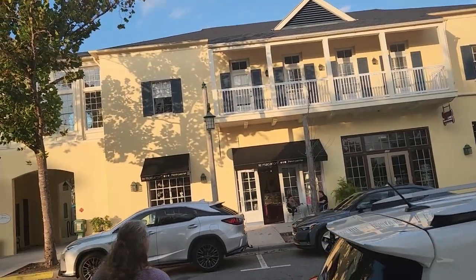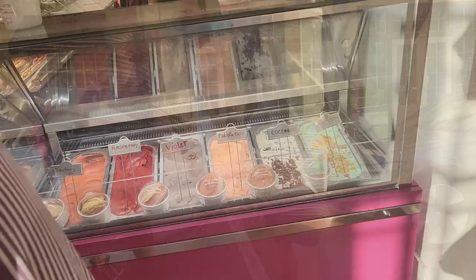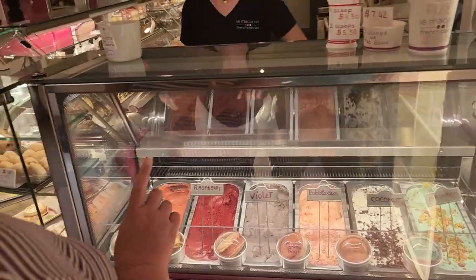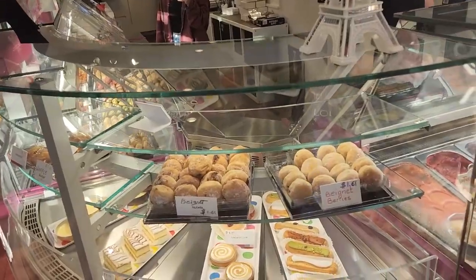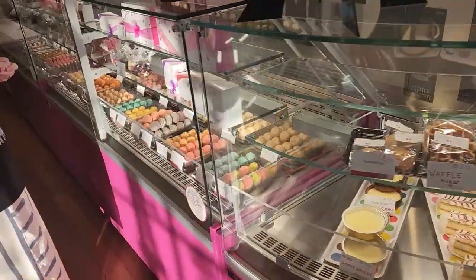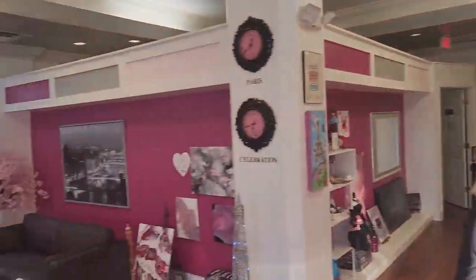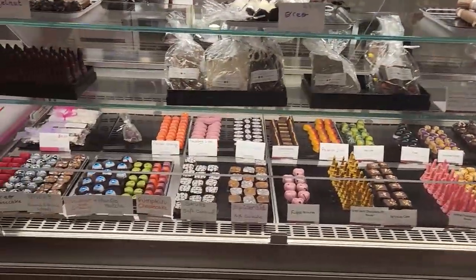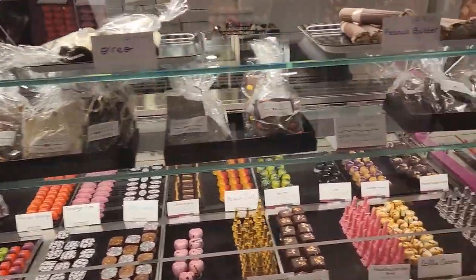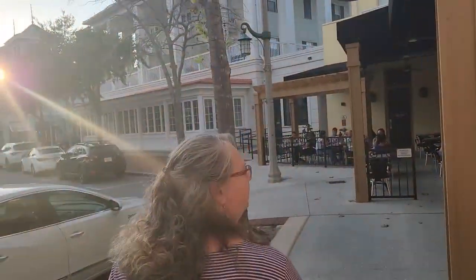We spotted a French pastry shop with macarons, so let's go check it out. They offered a sample of flavor — it's gelato. They've got beignets, eclairs, and a bunch of macarons. It's a pretty little shop. They've got cool chocolates at the end. We got six macarons in a box — I think it was about 18 bucks.